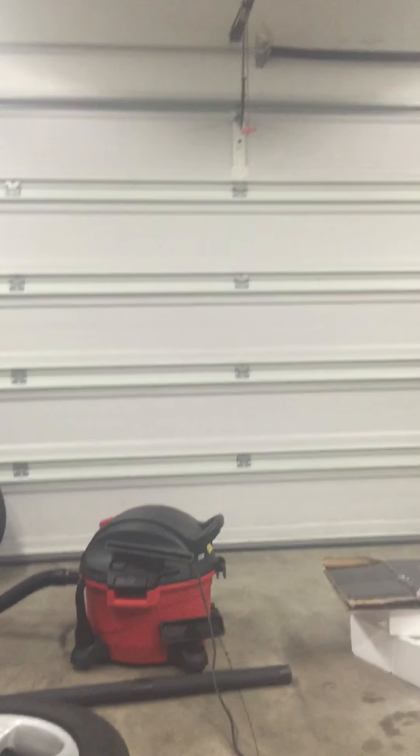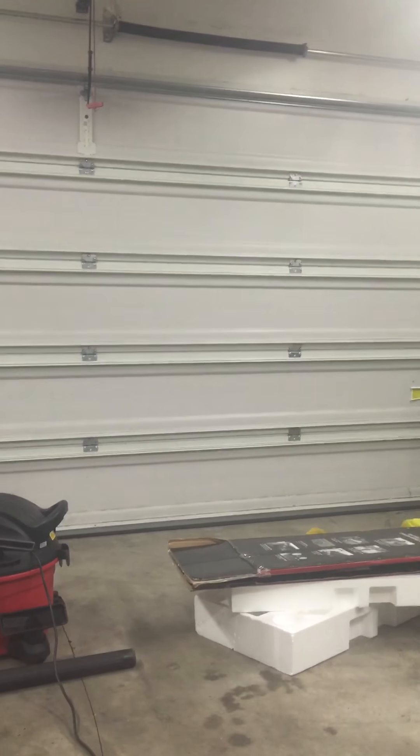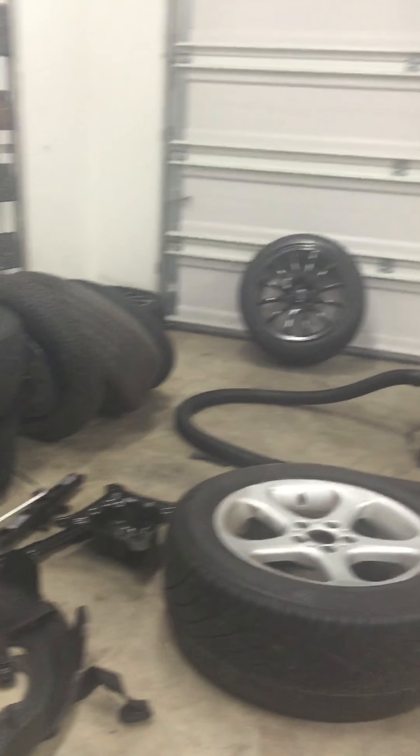The X5 is at the shop getting the leaks fixed and stuff. The STI's outside — I'm just cleaning the garage before I bring it in here and start working on it.